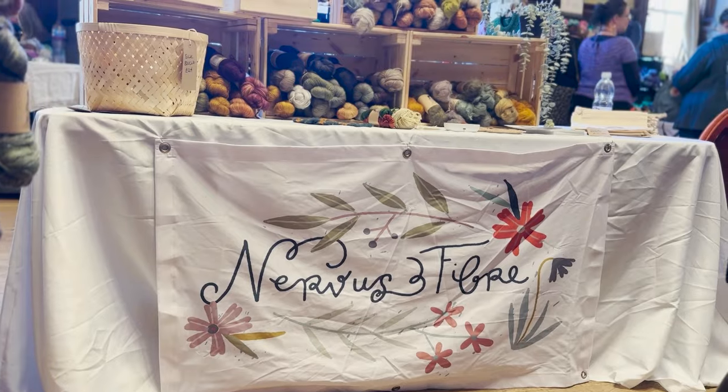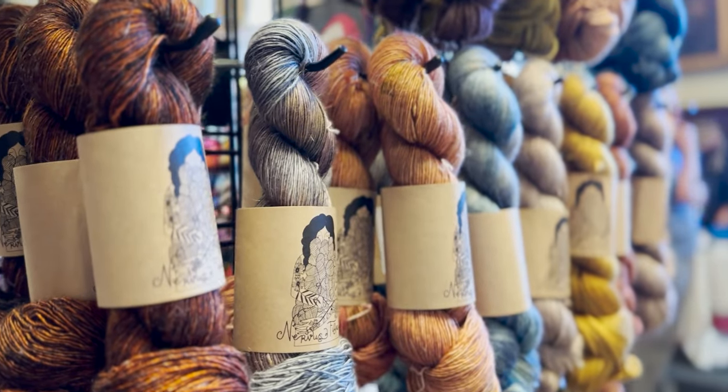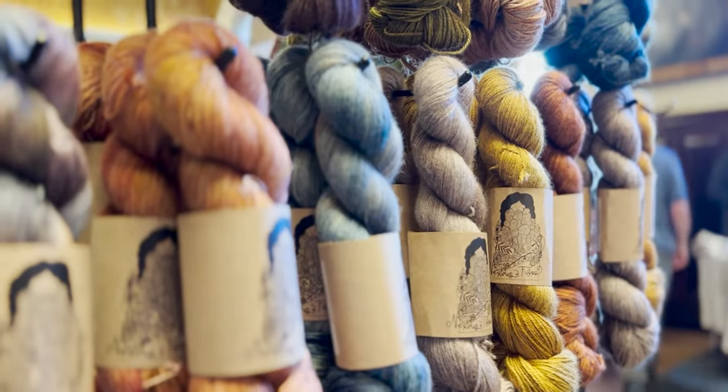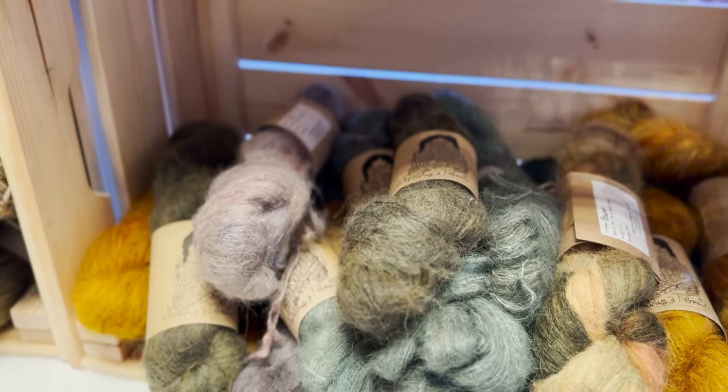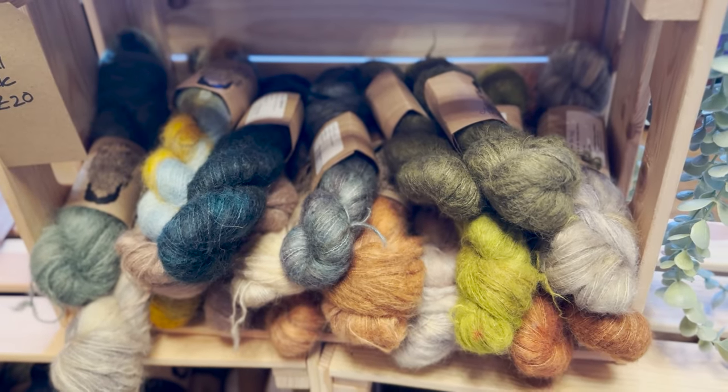Then Nervous Fiber — Charlotte — I love her colors. I've knitted with her yarn before; it holds up really well when washed and I just love the color palettes that she's using in her dyes.